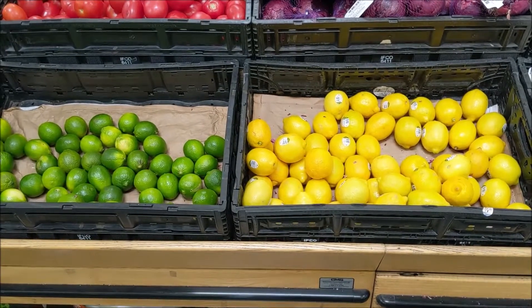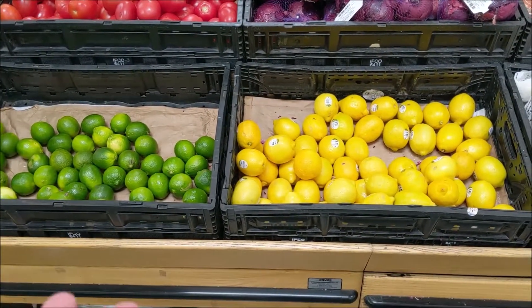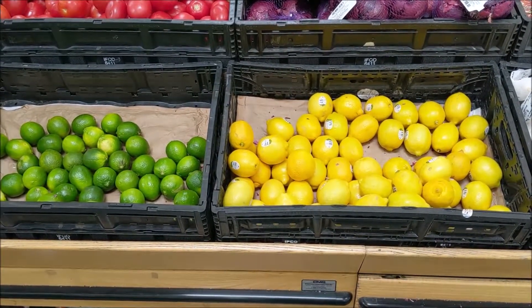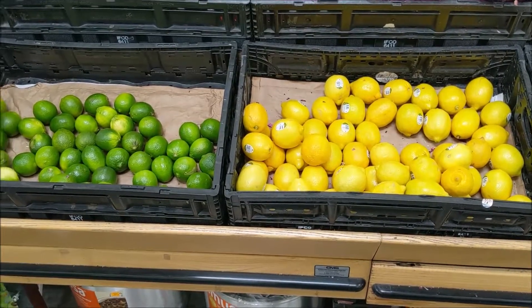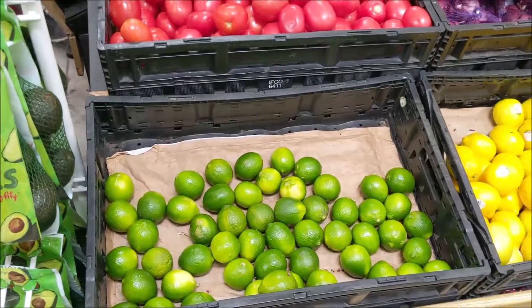Citrus is one of the fruits where you don't have to worry about organic quality as much. Because once again, we don't eat the rinds of the citrus, and that's where most of the pesticide sprays end up. Only a few pesticides are taken up into the plant's flesh and tissues — most of it stays on the rind. So we can save a buck or two by eating conventionally grown citrus.